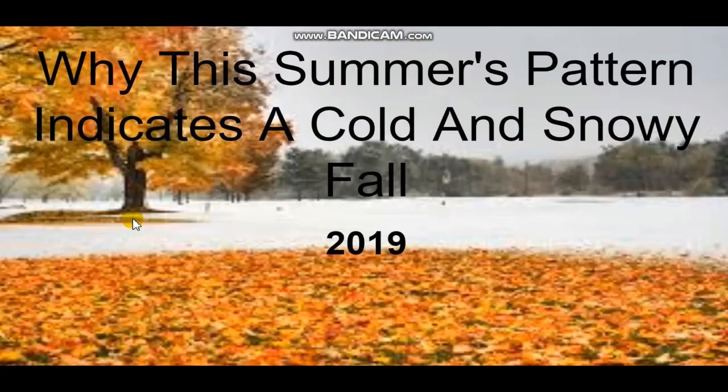Hello everybody, welcome back to another video. I'm hoping you guys are all having a fantastic day. Today's upload is going to be another one of those videos where I talk about the ongoing pattern of either summer or fall and how it's going to impact the fall and winter. Today's topic is why this summer's pattern indicates a cold and snowy fall 2019.